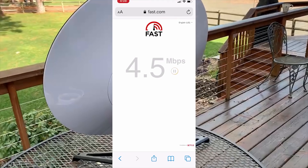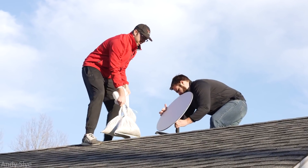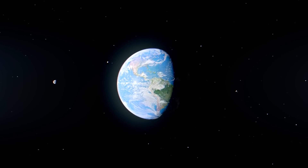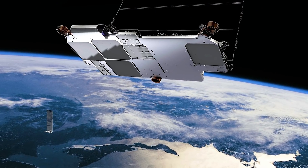By October 2020, SpaceX pinned future speeds at upwards of 50 to 150 megabits per second. At the time, only Americans could connect to these 260-kilogram satellites, with eventual service spreading to Canada, parts of Europe, Oceania, and South America. While that was incredible, it's nothing compared to version 2.0.